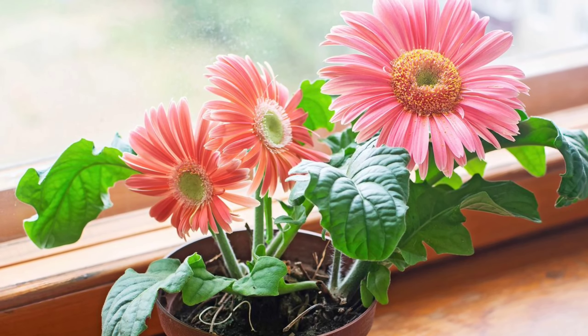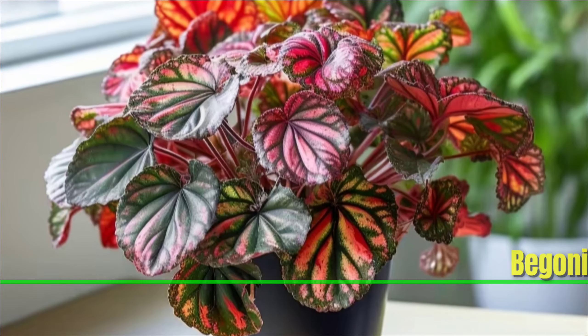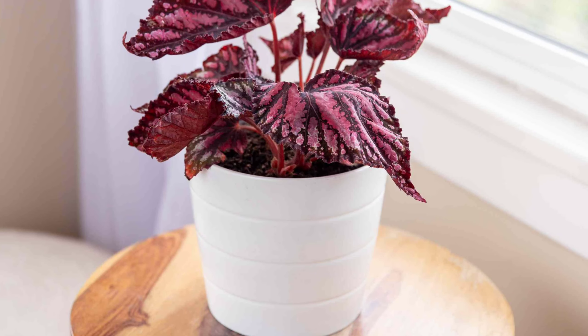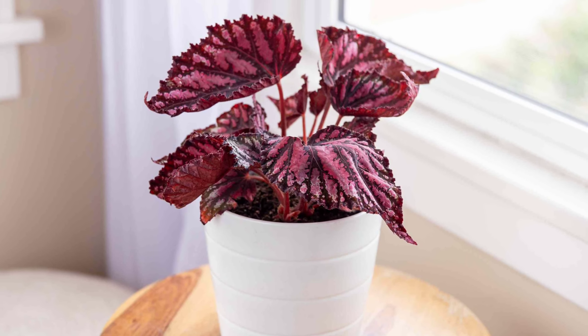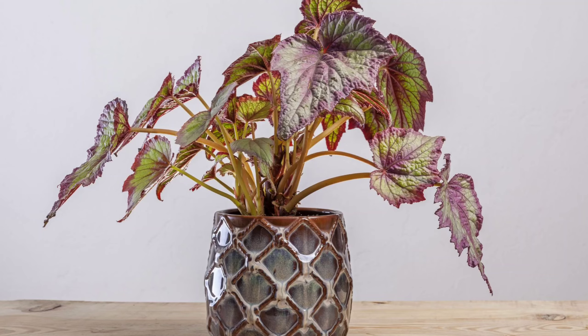Begonia: Begonias have vibrant foliage and are a great indoor plant. It's a good idea to sometimes mist begonias with water because they want some dampness. Their lovely foliage can add color and brightness to your space.